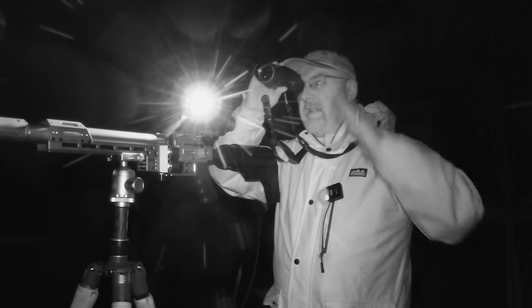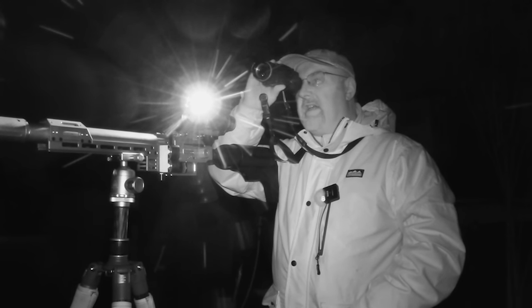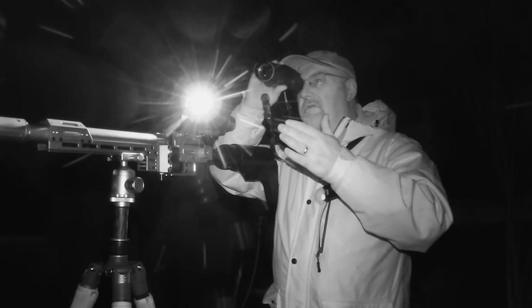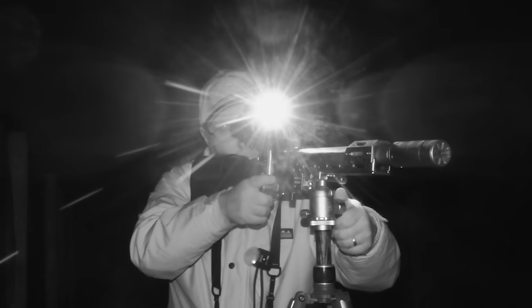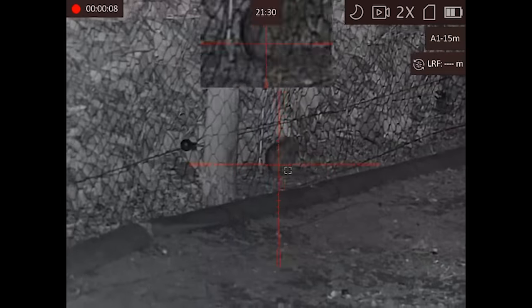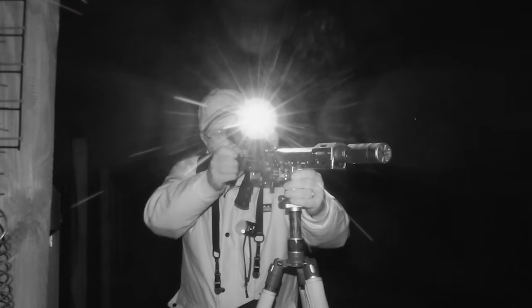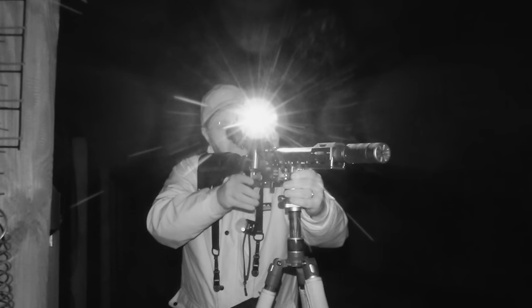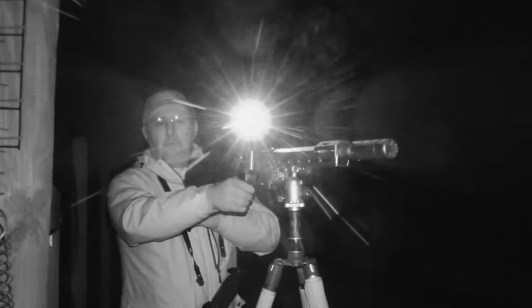I can see a few rats down. There's some laurel trees down the side there. I'm going to move down towards the laurels and then make my way around the back of the chicken shed. Well I managed to get a couple there in the laurels. I can't see any more down there so I'm going to make my way around the back of the shed and see if I can get one or two down there.